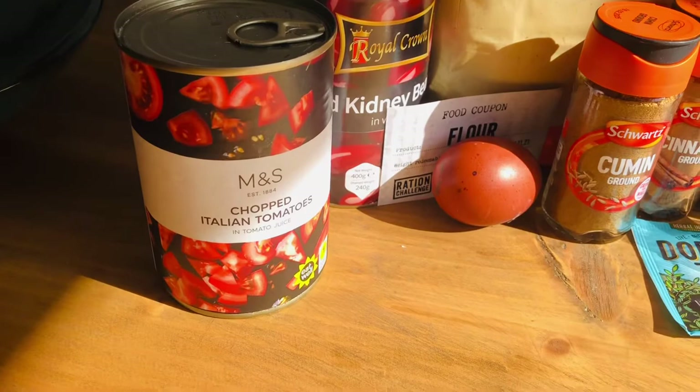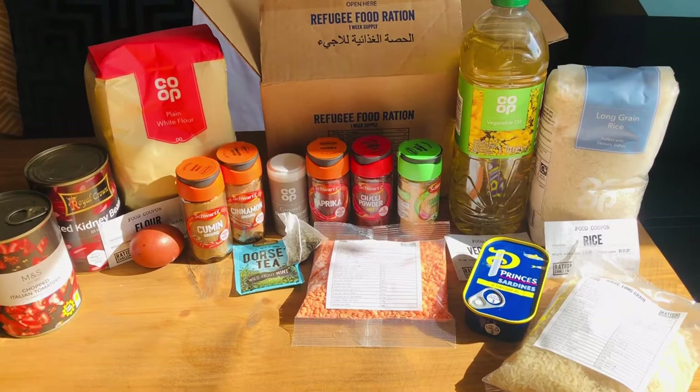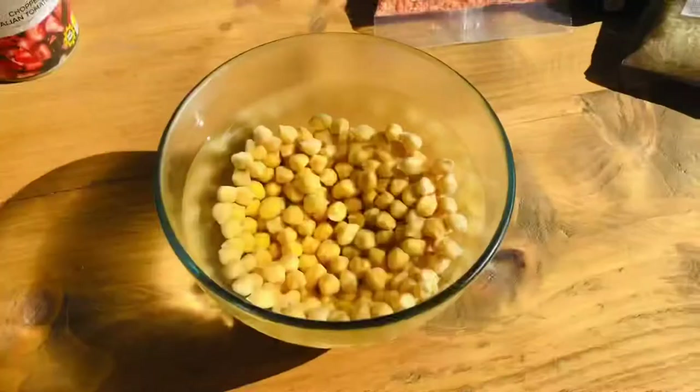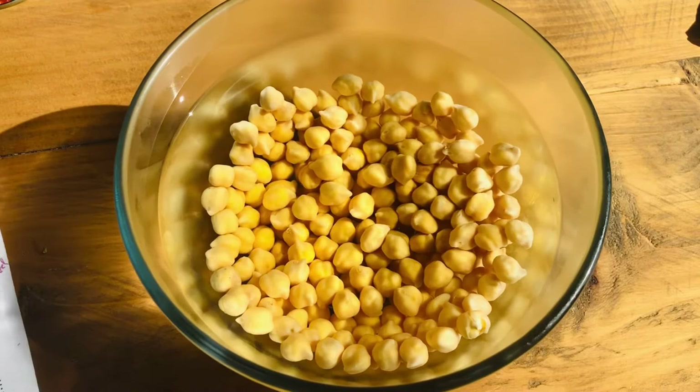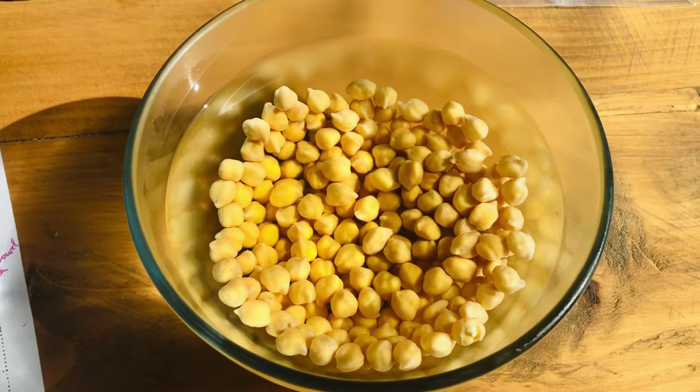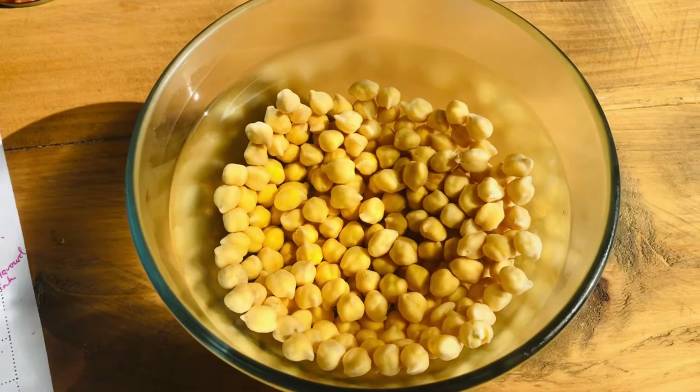Today is day one. I'm starting with a very simple pint of water and a multivitamin. Then I'll start making some falafel, which I hope to have for my lunch. For my first proper meal I'm going to use the chickpeas — this is the amount I get for the whole week, and I've soaked them overnight. I'm going to split this into three: one third for falafel with some sardines, another third for a small amount of hummus for later in the week, and I'm also going to roast some to have as snacks.